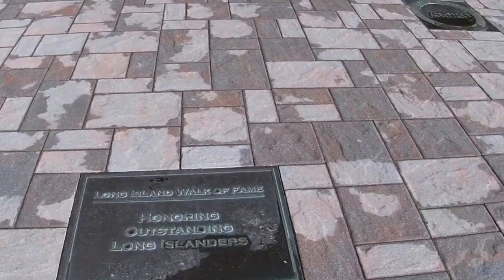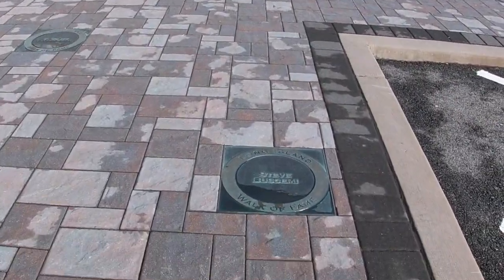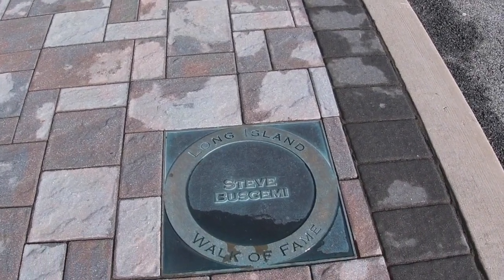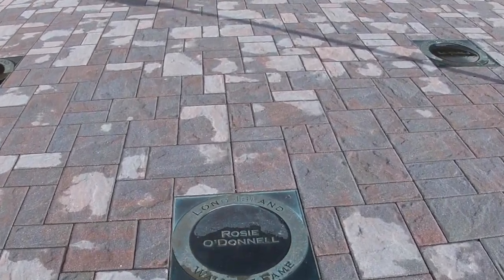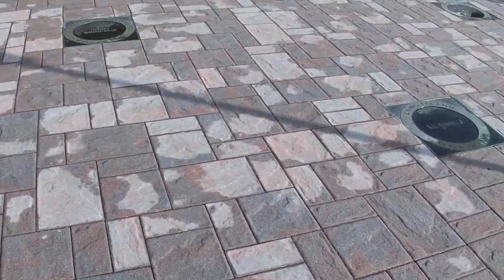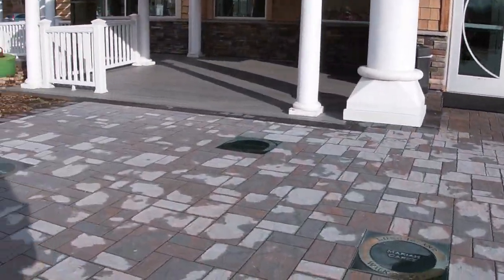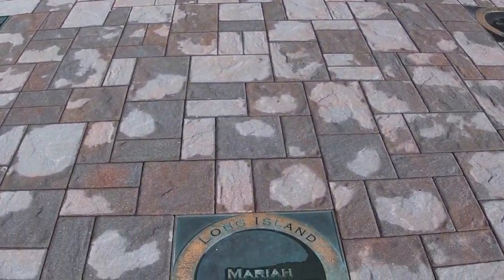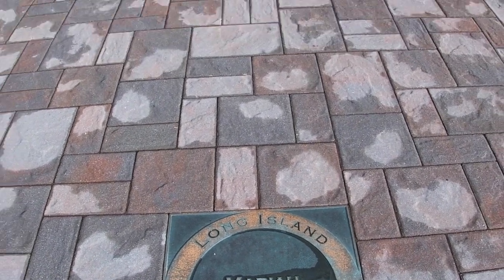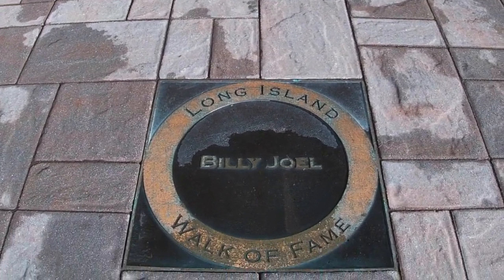As you approach the entrance to the tourist center, there is the Long Island Walk of Fame. This is someone who's played tuba on Broadway. Probably the most recognized are people from Long Island — Mariah Carey, and of course, Billy Joel.